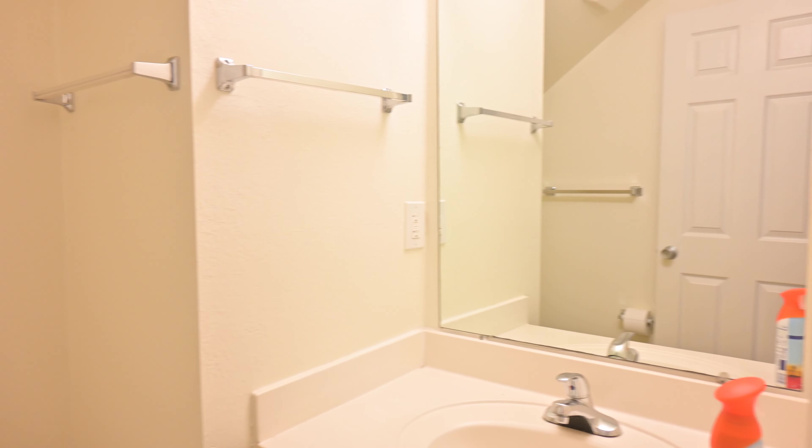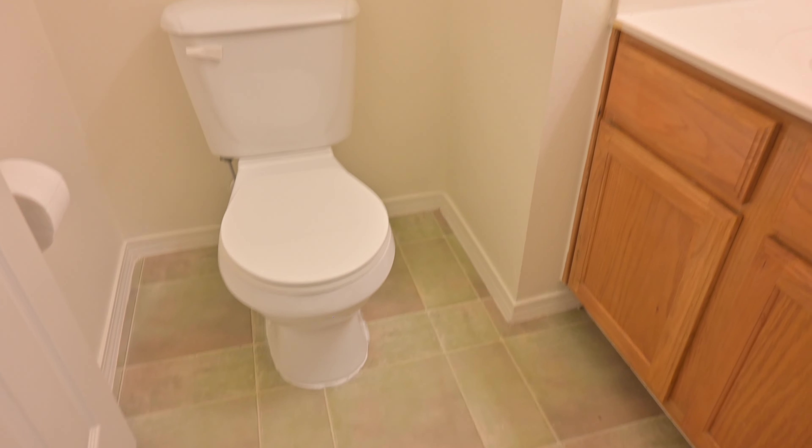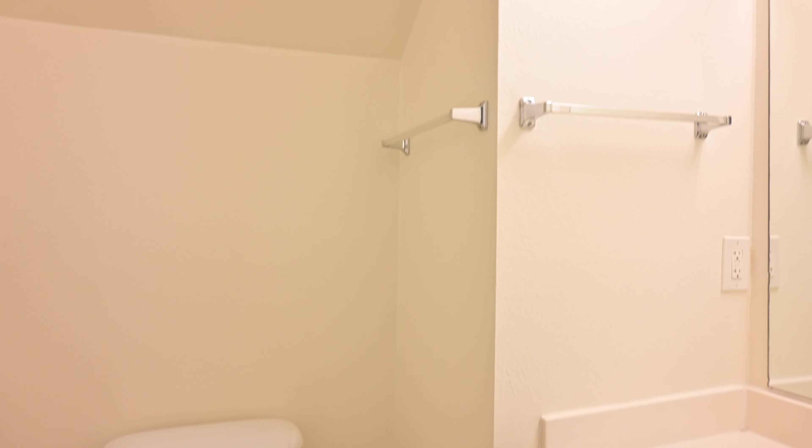Moving out of the laundry room, in this space we also have a powder bathroom. This is going to be where our guests use the bathroom when they come over. There's just a toilet, sink, and cabinets in here. The ceiling is slanted, but we're going to do something really cool to give it a nice look.